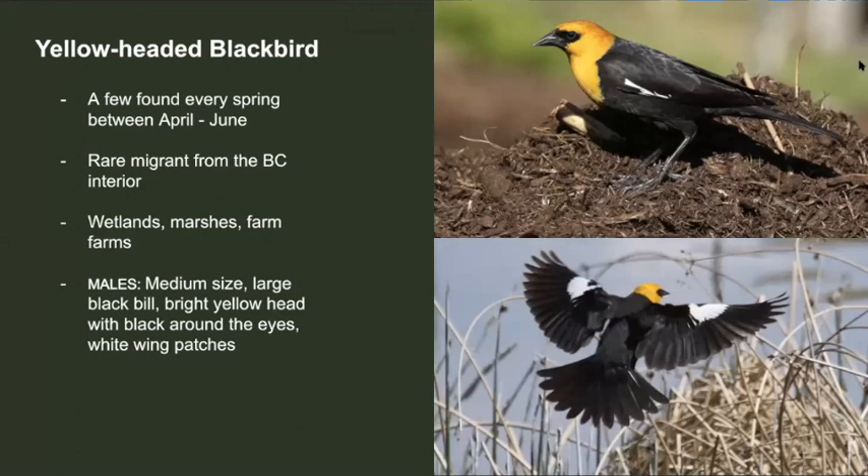The yellow-headed blackbird is another rare species that could show up here in the spring. Usually between April to June, there are a few of these that show up here in Victoria. Generally, these sightings are around wetlands, marshes, and farm fields. Males of this species are medium in size, have a large black bill, a bright yellow head with black around the eyes, and white wing patches.